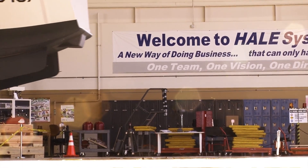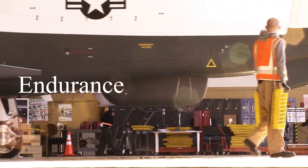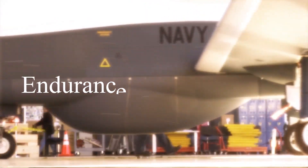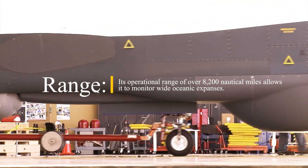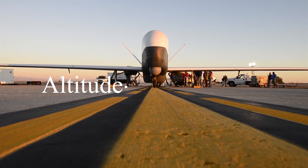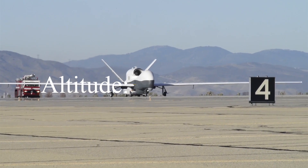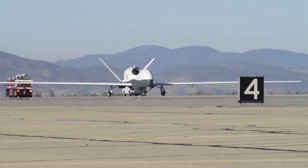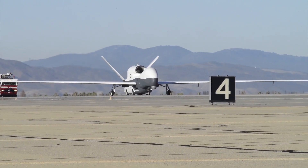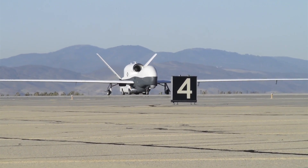The MQ-4C Triton's performance specifications underscore its capability to cover vast areas efficiently. With the ability to fly continuously for over 24 hours, it offers persistent surveillance. Its operational range of over 8,200 nautical miles allows it to monitor wide oceanic expanses. Operating at altitudes above 55,000 feet, the Triton gains a strategic vantage point for wide-area surveillance while remaining outside the range of many surface-to-air threats. Additionally, its automated takeoff, landing, and in-flight operations reduce the workload on operators, allowing for seamless integration into broader naval operations.